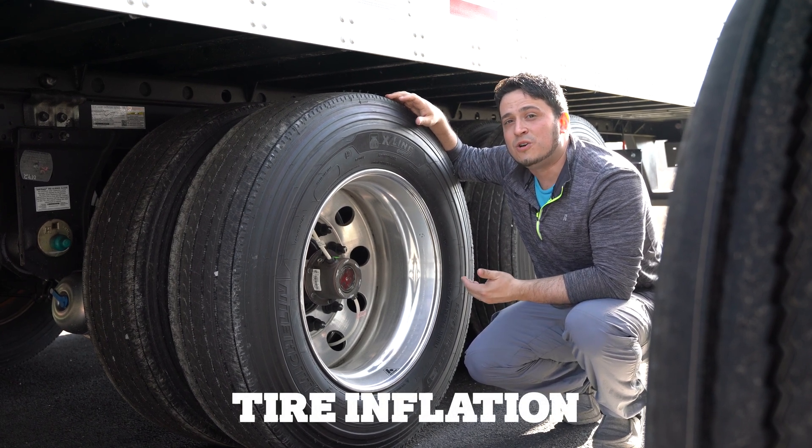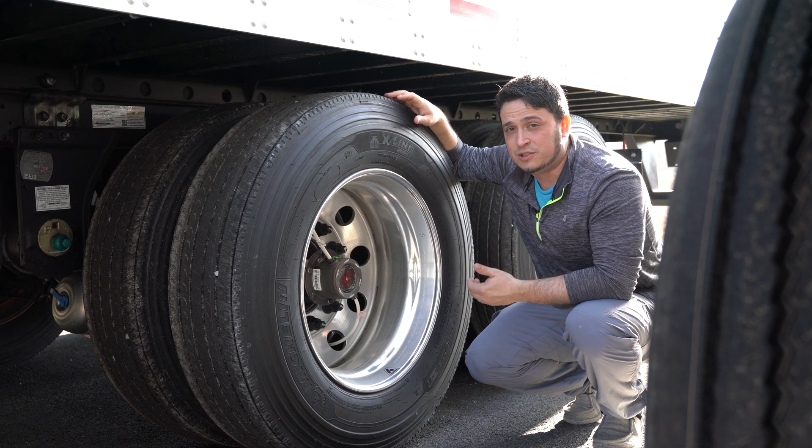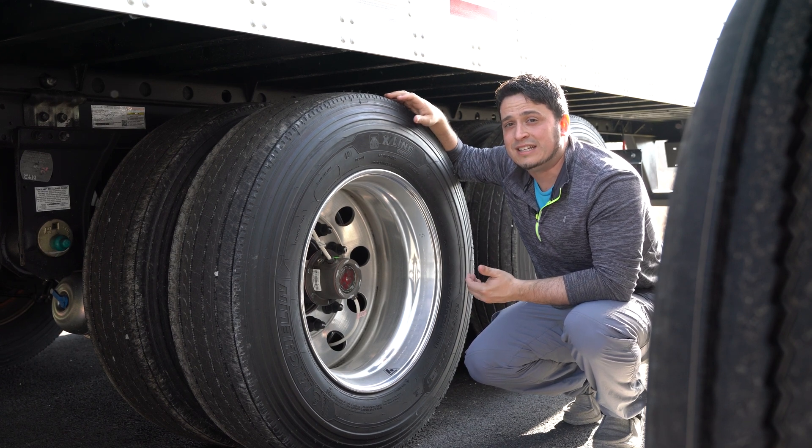Tires are the top reason for costly service calls, many of which can be attributed to under-inflated tires.